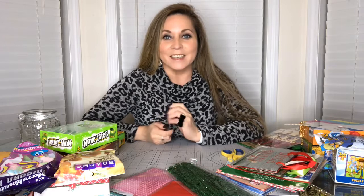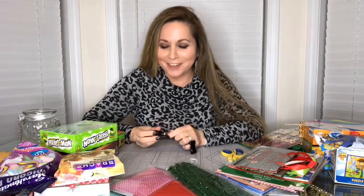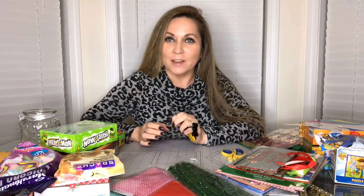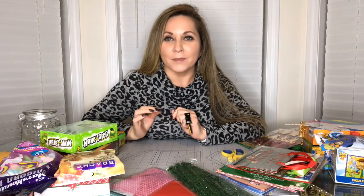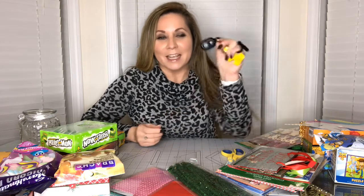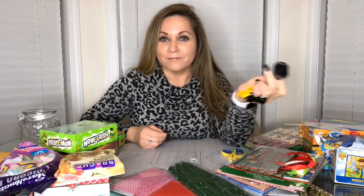Hi guys, this is Kathy again. I'm struggling here - my husband got me this new ring light. It's cute and looks so professional. I only have one light on right now and I used to have four lights around me. He says this is better, he just wants me to have the best quality video, and I love him and I love the light, but this is making me suffer.